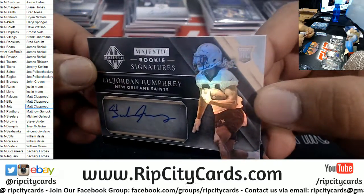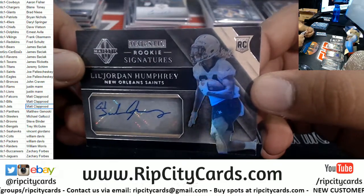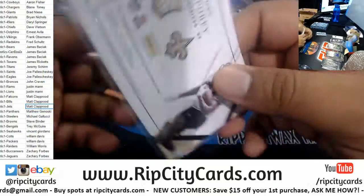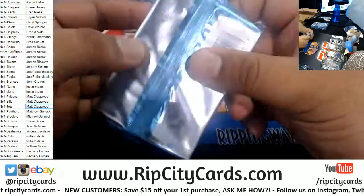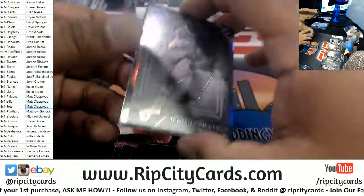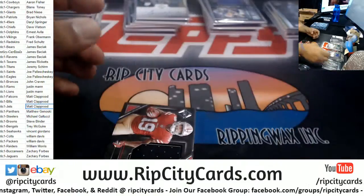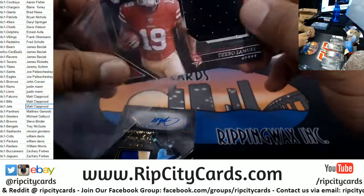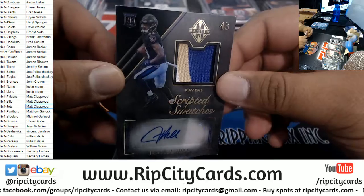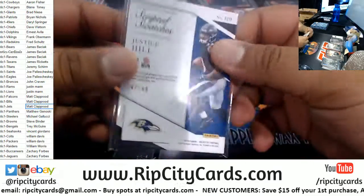We got Lil Jordan Humphrey — that could be a big-time rookie card right there. Saints know how to pick their skill positions. This could be this year's Alvin Kamara. Very nice. Plus his name is Lil Jordan — that's awesome. To 199. Marshawn Lynch Raiders, to 25. Deebo Samuel Niners relic, to 49. Justice Hill with a nice four-color relic for the Ravens RPA — could be a potentially big hit — to 49.